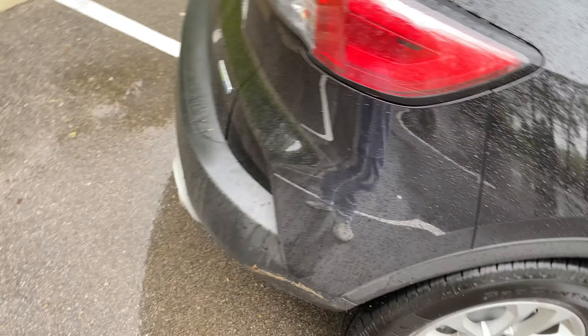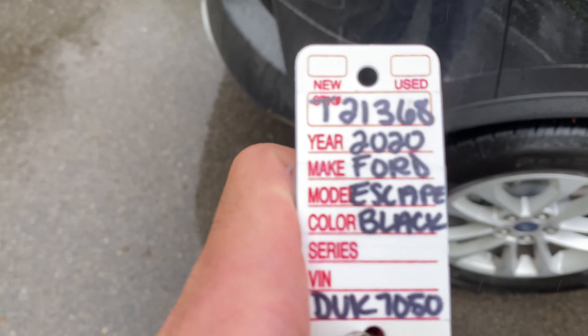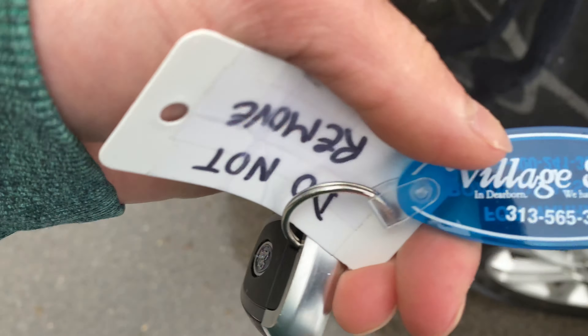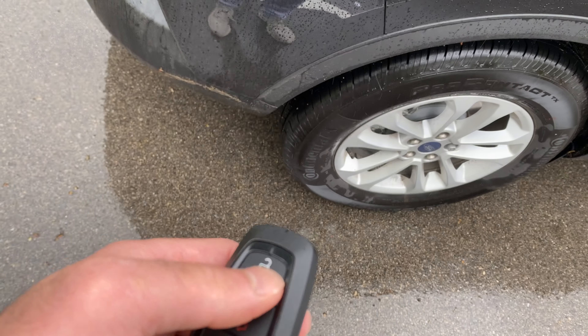Hey everybody, Fair Share Vlogs here, and today we have a car review for you guys — the 2020 Ford Escape, courtesy of Village Ford. Here's the key: lock, unlock.